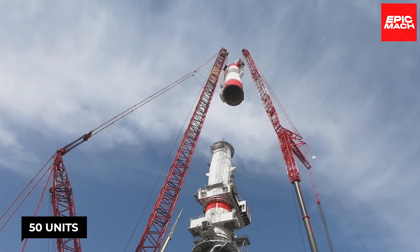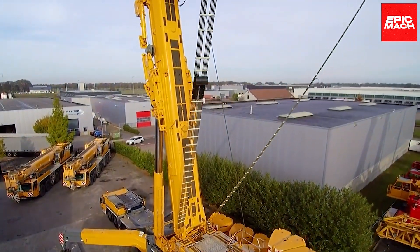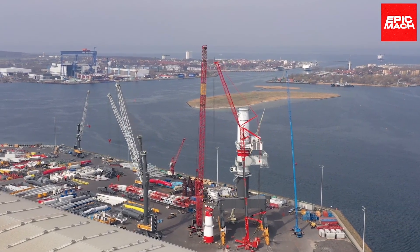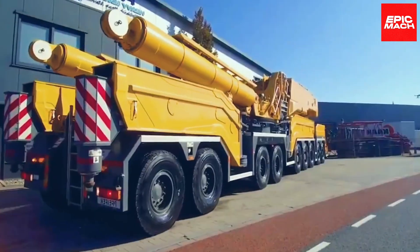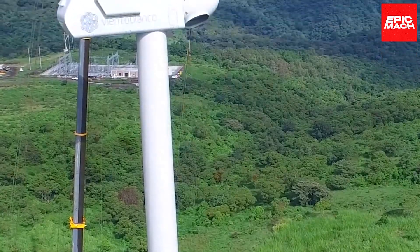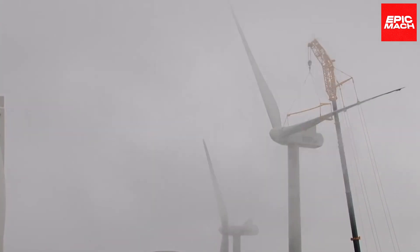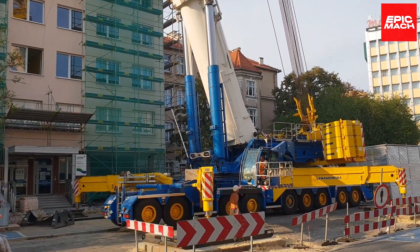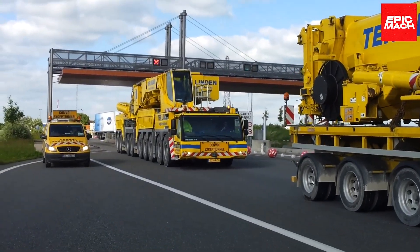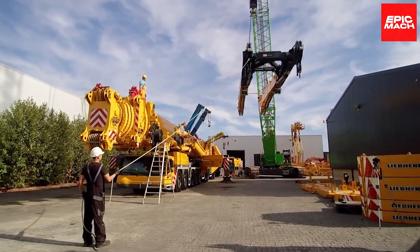With over 50 units now delivered globally, it continues to enable new heavy lift feats across applications from wind turbines to oil platforms to bridge construction. The LTM 11200-9.1 utilizes Liebherr's innovative single-engine concept, centralizing components in the balanced chassis rather than a separate superstructure cab. This allows for excellent maneuverability at tight work sites, with easier transport between locations. Rugged reliability and precision control cement Liebherr's sterling reputation among operators.